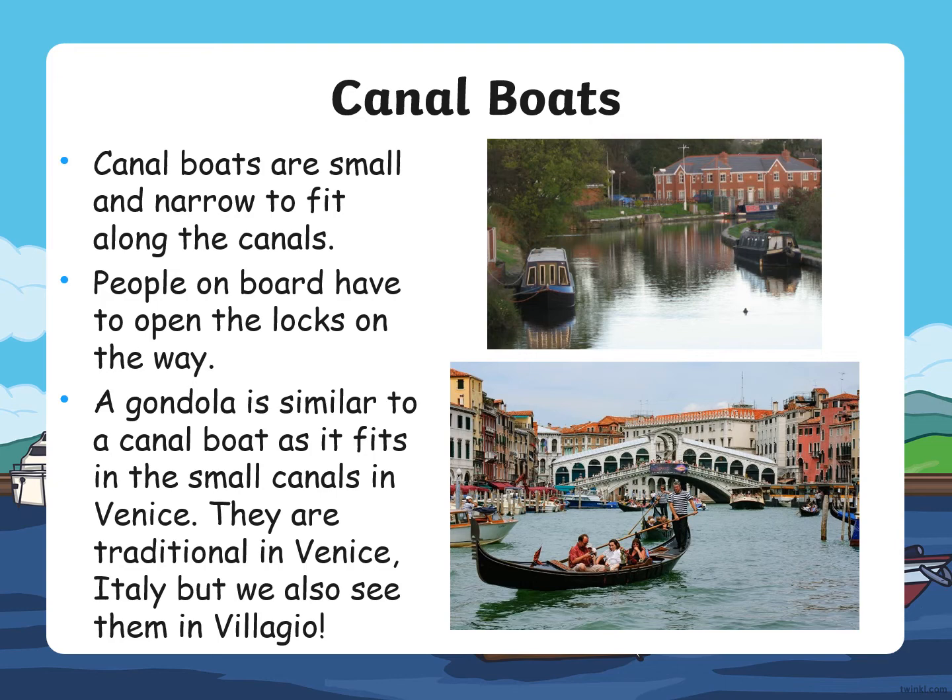They are traditional in Venice in Italy, but we can also see them in Bellagio. The top picture is a canal boat and the bottom picture is a gondola.